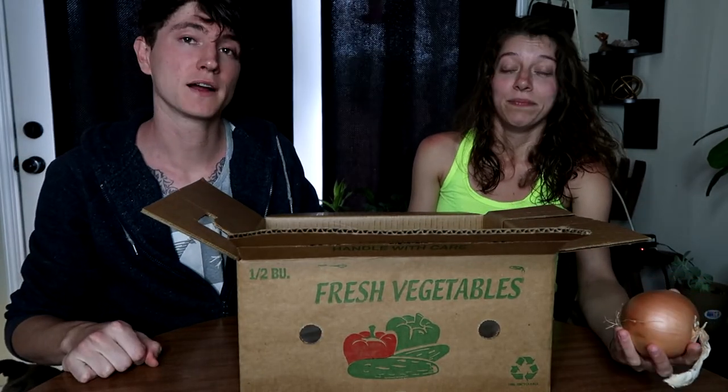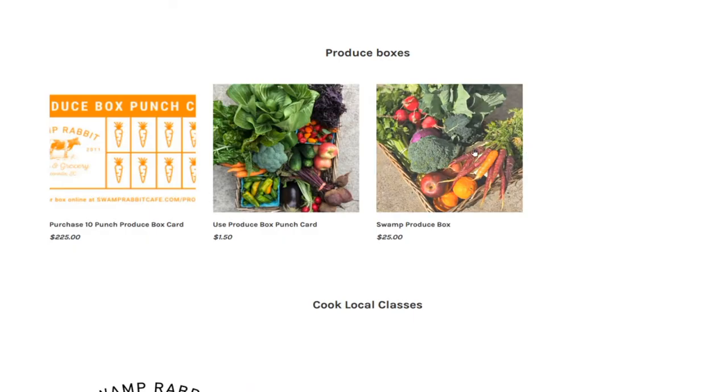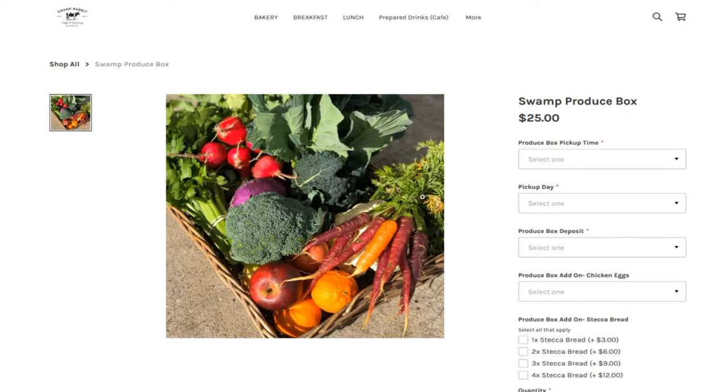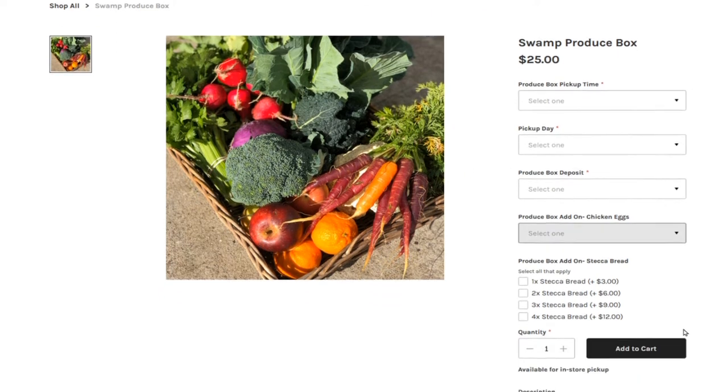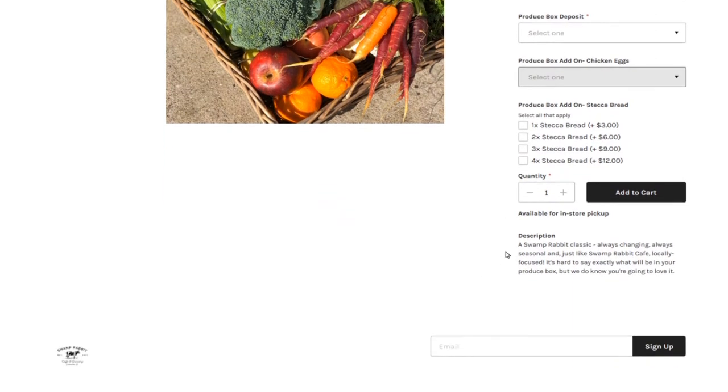That's everything, that's the box. Definitely a lot of good stuff here. We definitely encourage everyone in the upstate — if you want some produce and you don't want to go to the grocery store, look into options like this, like what Swamp Rabbit Grocery has. They're great people there and they have awesome products and produce. Definitely go check them out — I'll link their website down below.